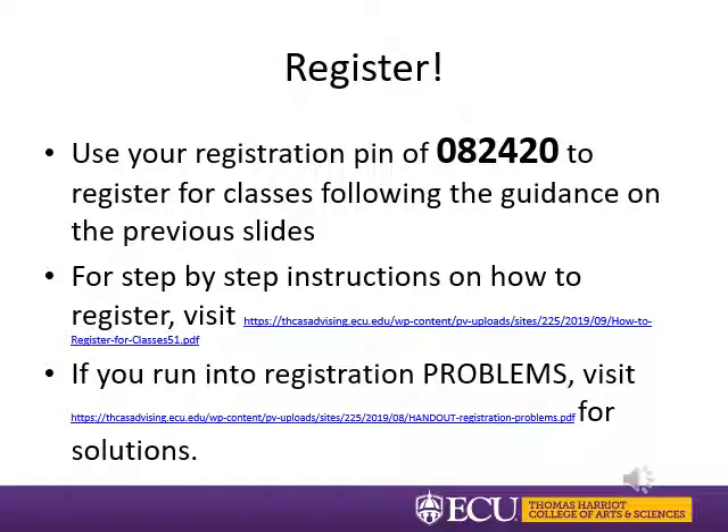Now that you know all of your options, it is time to register. Use your registration PIN of 082420 to register for the courses we just discussed. Remember to register for your priority courses first, then fill in the rest. You can find step-by-step registration instructions on many websites including PEER, the registrar's website, and the academic advising website. We also have a page listing frequent problems you may encounter. If you have any further questions, please email your academic advisor.